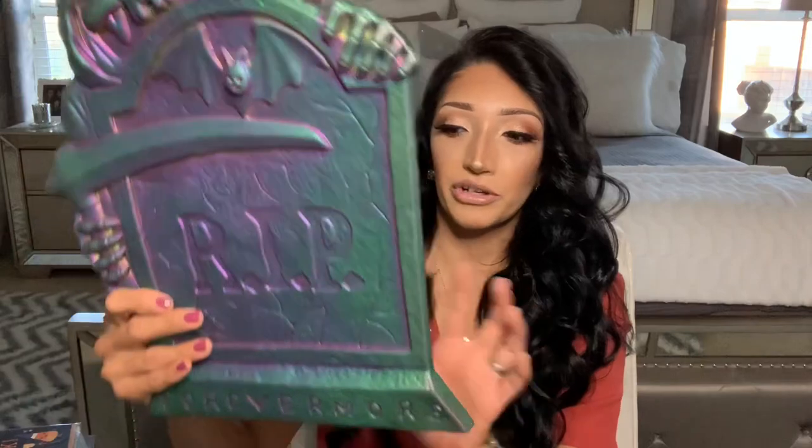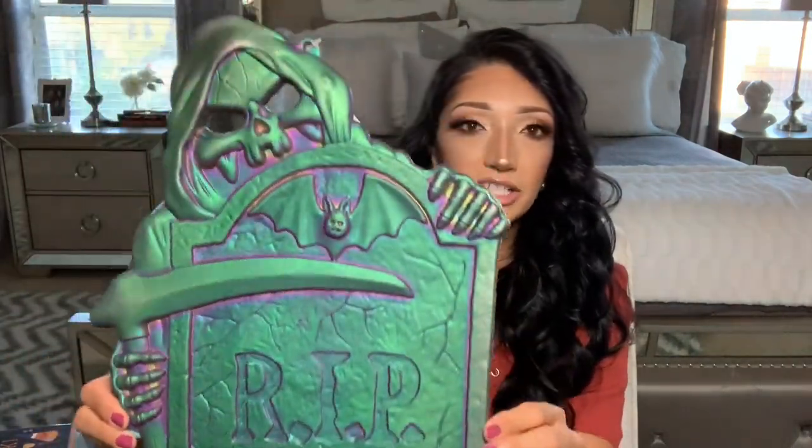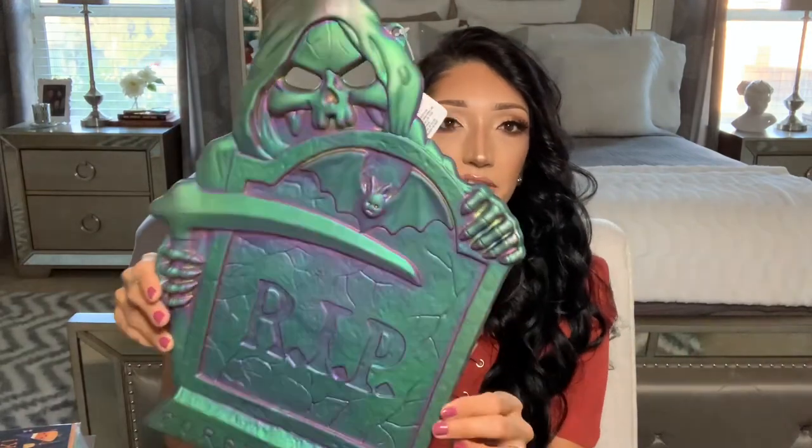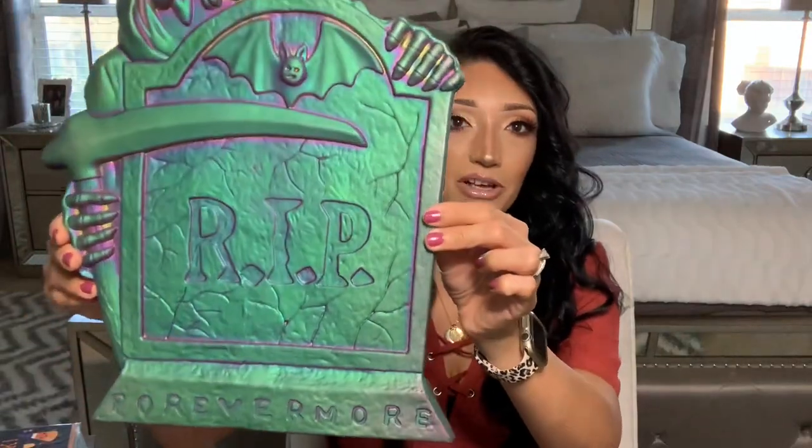I found this yesterday at my Dollar Tree — I believe it's a brand new item. I thought it was beautiful. I'm not sure what I'm going to do with it yet, probably put it on the porch. I just love that iridescent green, purple, teal tone — it's beautiful. It says 'Forevermore.' I thought it was awesome that Dollar Tree is stepping up their game. If I like it, I will pick up more.